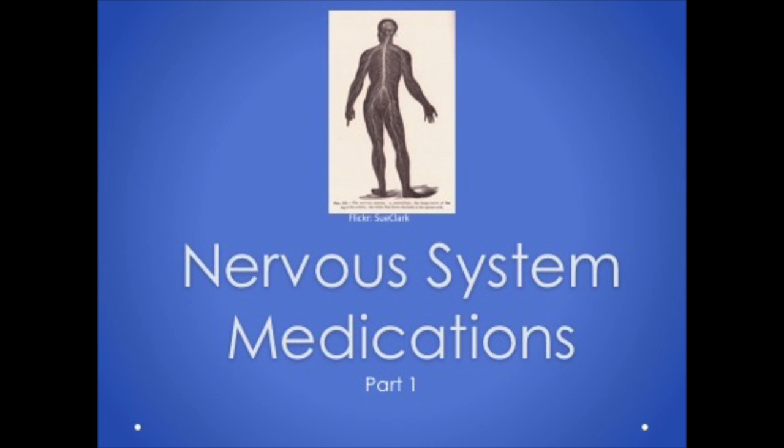This video lecture is part one of the nervous system medications. We'll review the nervous system function, discuss agonists and antagonists of the system, briefly review analgesics again, and talk about anesthetics.